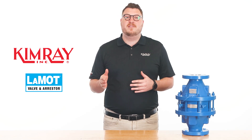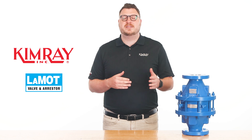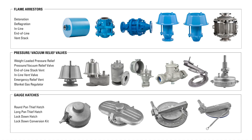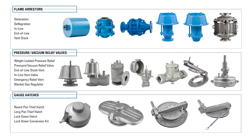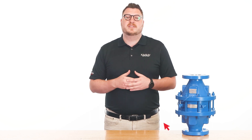Kimray has partnered with Lamont Valve and Arrestor to provide safe, reliable solutions for your well-site storage tanks. Lamont products can be separated into three main categories: gauge hatches, relief valves, and flame arrestors. In this video we're going to take a look at different types of flame arrestors available to give you a general understanding of how they work and the benefits they offer.